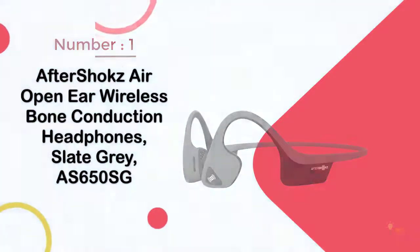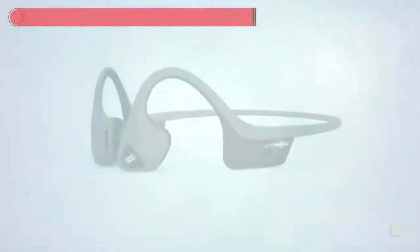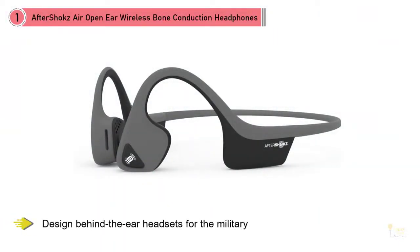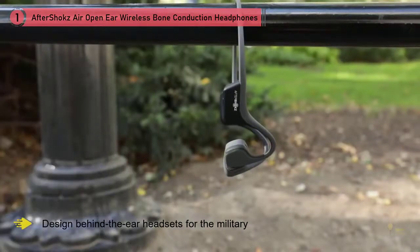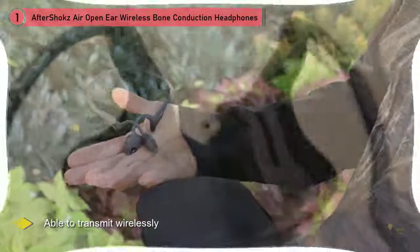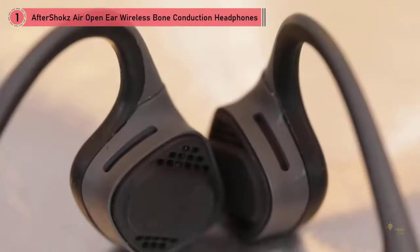AfterShokz is a leading brand in bone conduction headphones. They were the first to work with the United States military, designing behind-the-ear headsets for soldiers. The headsets allowed soldiers to remain aware of all sounds around them while being able to communicate wirelessly.